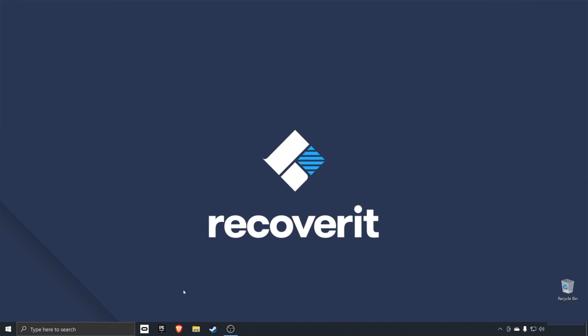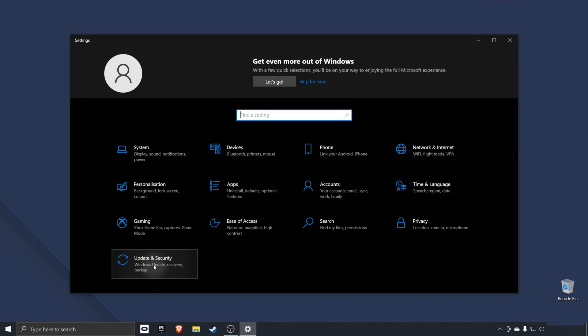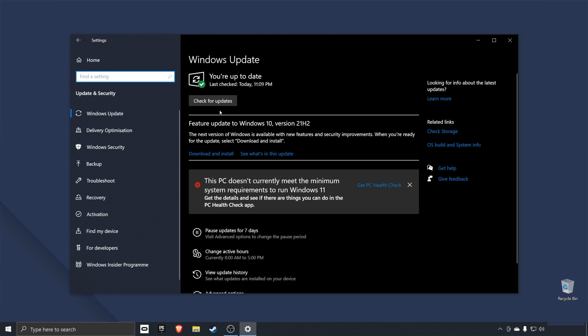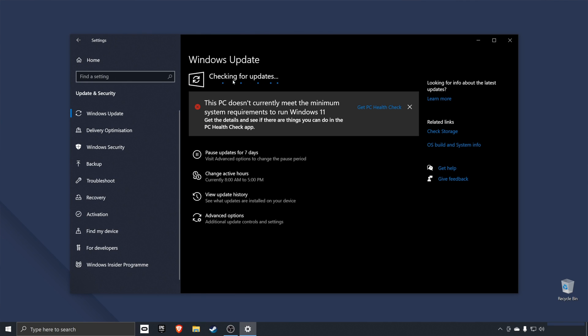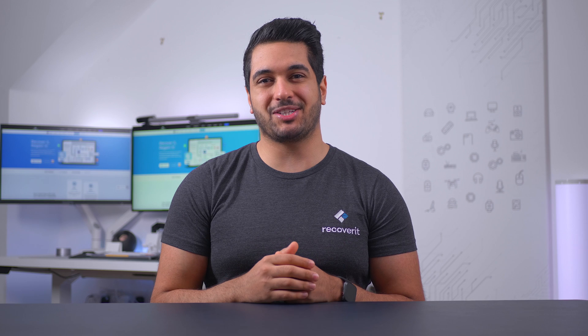Sometimes pending software updates can also trigger the sound to stop working error. So open up the settings app and click on Windows Update, then tap on the check for updates button. If there are any pending updates, your system will automatically download and install them. Once the updates are successfully installed, check if your PC plays audio or not. If you still don't hear any audio, try restarting your system.